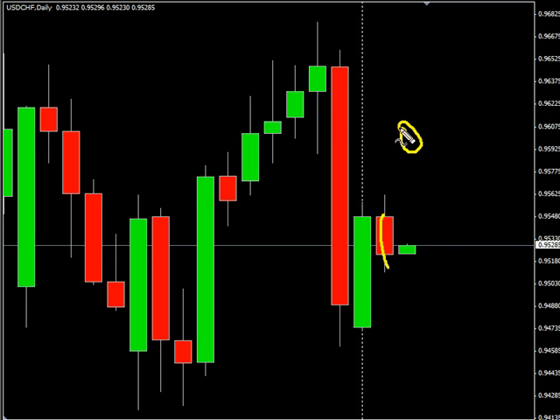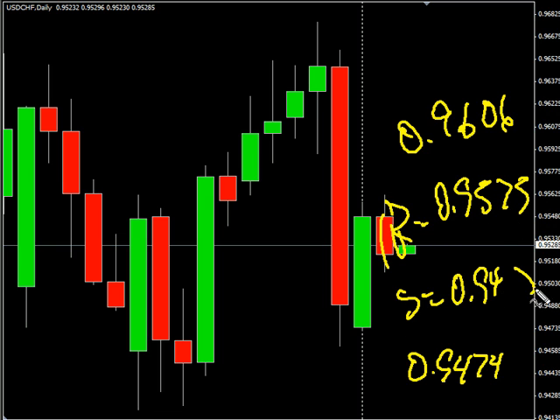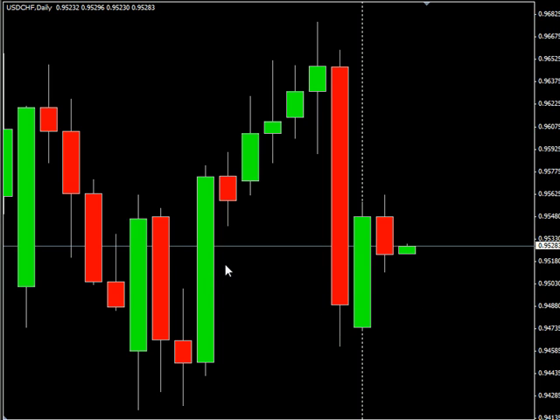Now the USD/CHF pair closed down during this last session. Look for it to potentially on reversal go up to 0.9606, possibly as low as 0.9474. Look for some resistance around 0.9575 and look for some support around 0.9487.